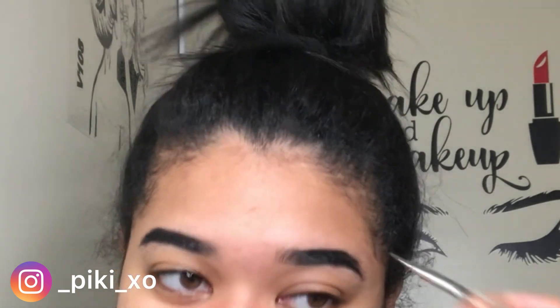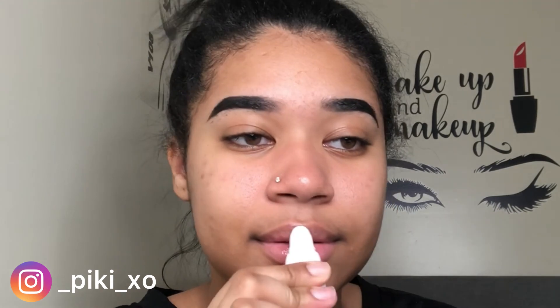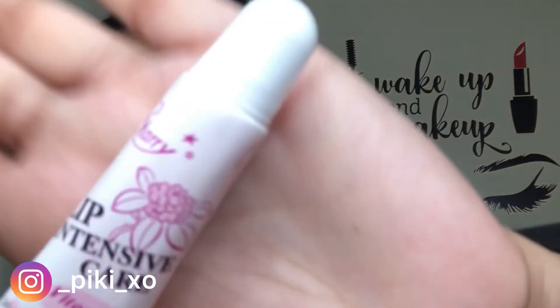I did want to try this Lip Intensive Care from Shop Miss A — again, it was a dollar. Honestly, it tastes like bass, like when you put on chapstick and can kind of taste it — I don't like the taste at all. But the way it makes my lips feel, I love it — so soft.